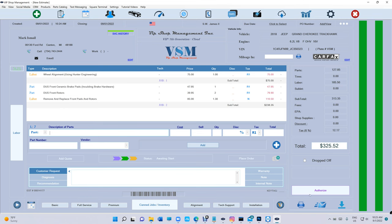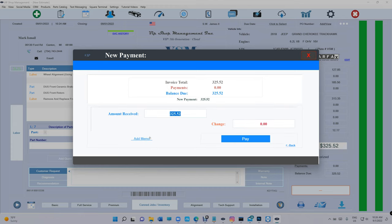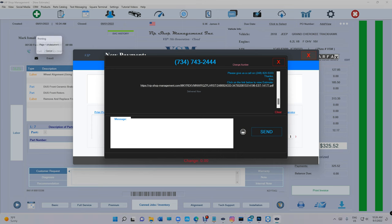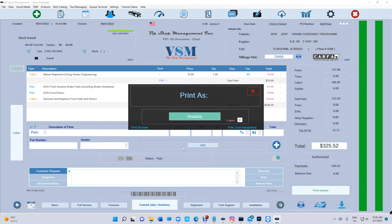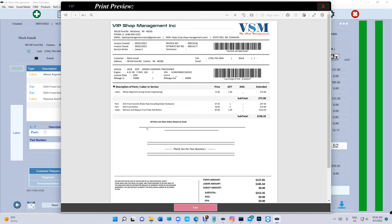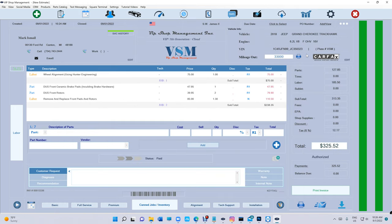Once the customer says yes, authorize it — it becomes an invoice. Add your mileage right there. You can pay the invoice by cash and pay, email, fax, print, or text the customer. Texting nowadays — it fills automatically, click send, and all set. Nobody has this professional invoice look except VIP. Everyone else has some weird-looking invoice.